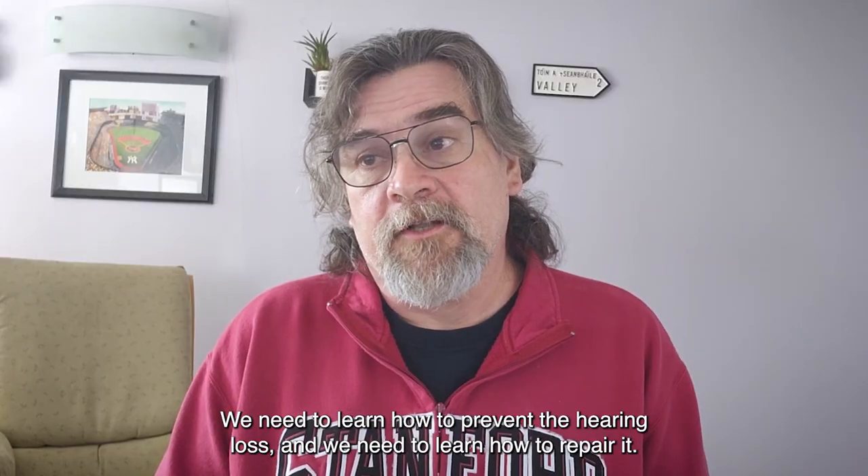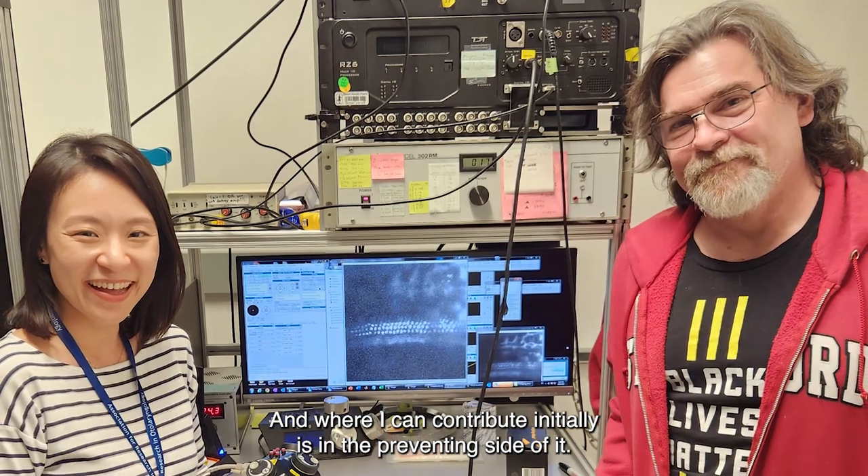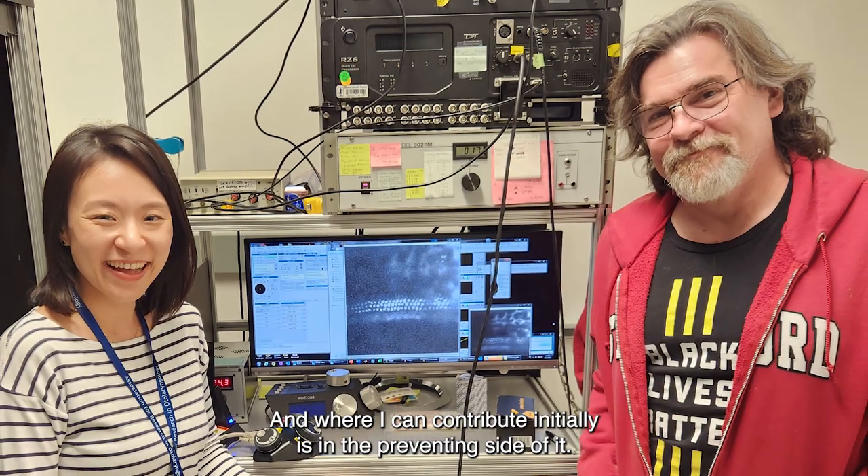We need to learn how to prevent the hearing loss and how to repair it. Where I can contribute initially is on the prevention side.